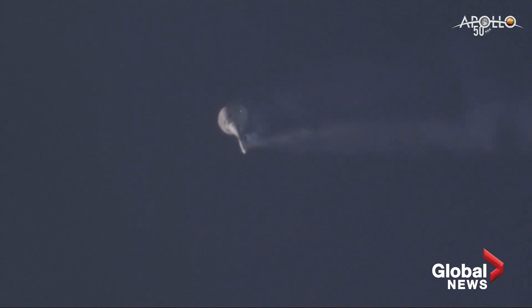And there you see the launch abort system tumbling away. Orion, the test article, started coming down. No parachutes here, Mark.